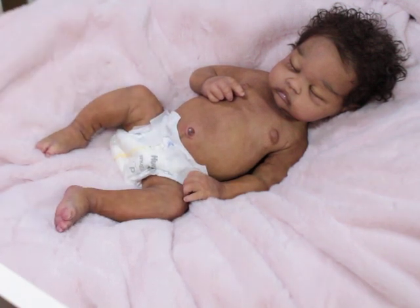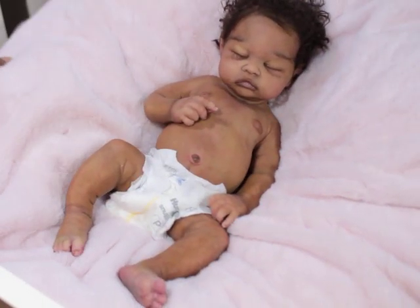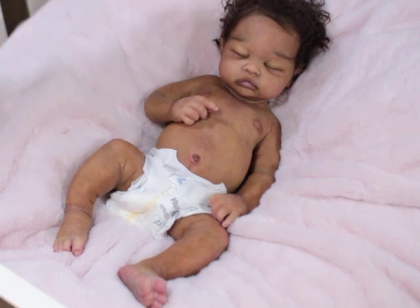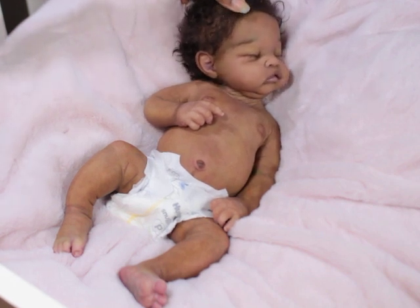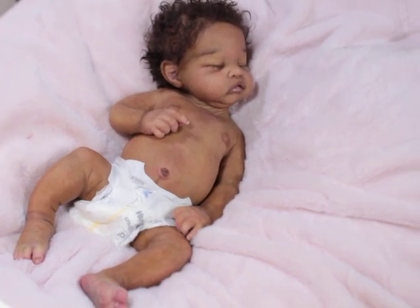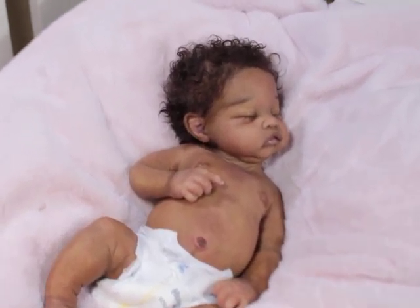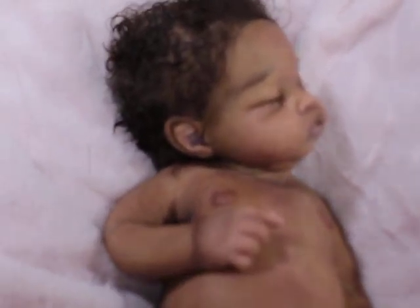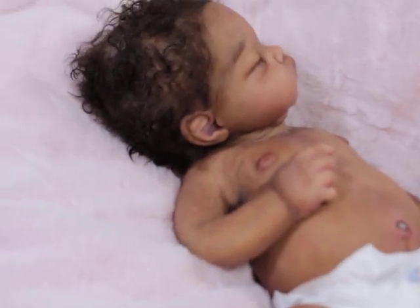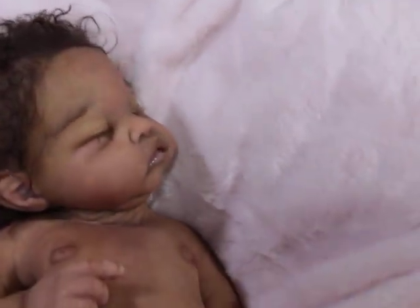That's all I have for you guys — I'm going to go ahead and get her dressed before my battery dies. Let me turn her around. As you can see, her little ear color is so cute. I'm really proud of her, to be honest. I just like the way she came together.